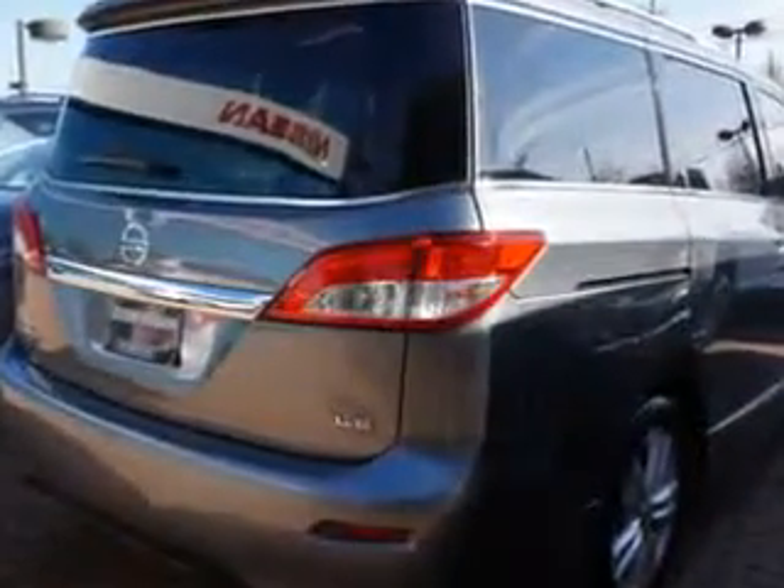Enjoy this utility van with features like home link system, power sliding doors, heated driver and passenger seating, speed-sensitive volume control, fuel data display, rear captain's chairs, heated outside mirrors, and rear air conditioning.